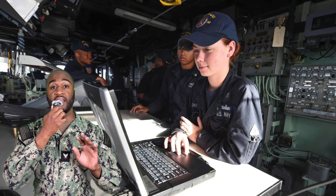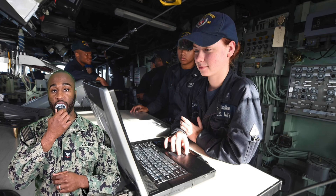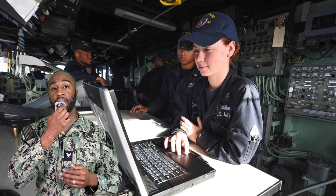ITs work with cutting-edge technology — from satellite communications systems to cyber defense tools — keeping their skills sharp and competitive in the ever-evolving tech industry. And the job security is essentially infinite. As an IT, you'll never be out of work. Technology is the backbone of modern warfare, making IT a critical rate with consistent demand.